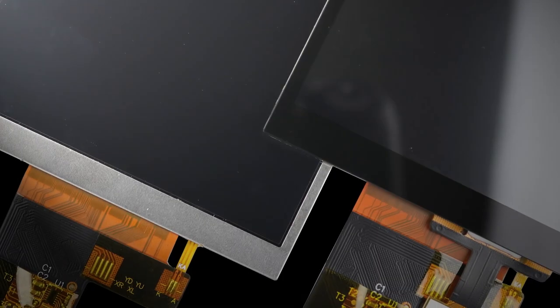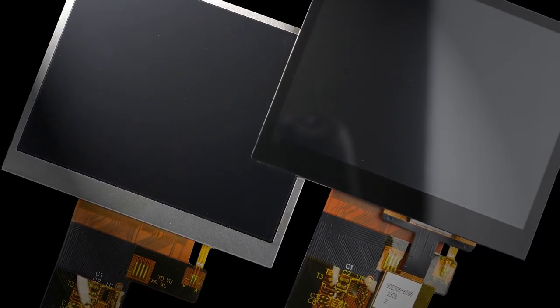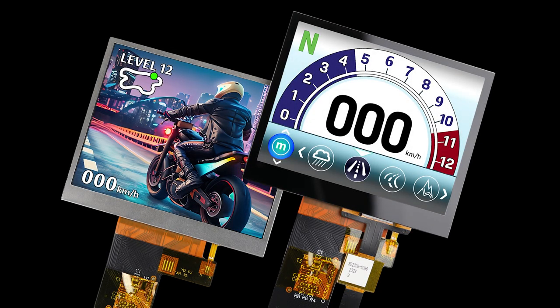For devices that prioritize high-end graphics and display quality, our new 3.5 inch IPS displays with 4-lane MIPI DSI offer a clear advantage in terms of performance and versatility.